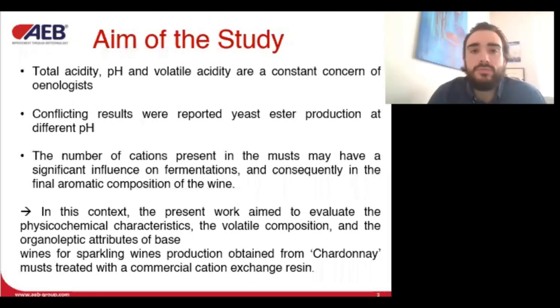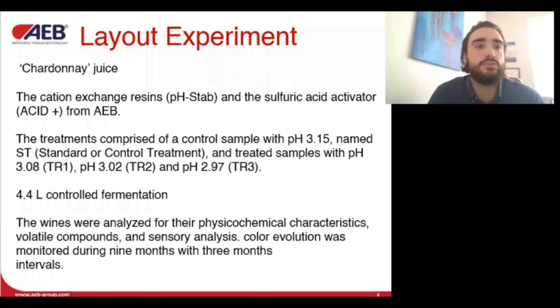The aim of this study is to evaluate the effects of cation resin treatment in order to help winemakers decide on treatments to obtain a desired product. In the experiment, they used Chardonnay juice passed through a cation exchange resin from AEB. The starting pH of the control was 3.15, while the three resulting treatments were 3.08, 3.02, and 2.97 pH.